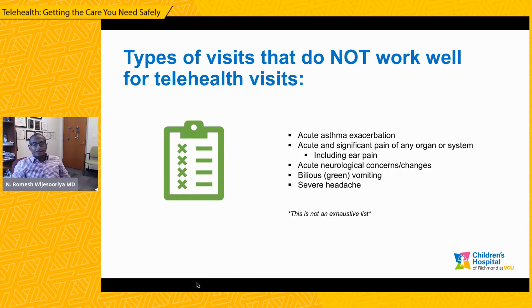There are also certain types of complaints and concerns that do not work well for telehealth visits. When someone is in a serious clinical condition or exhibiting serious clinical symptoms, that should probably not be done via telehealth. A common one in pediatrics is an acute asthma exacerbation. If there's any significant pain of an organ system, it's probably better to be seen in person, though if the pain is mild, you can certainly start with a telehealth visit. Whenever we have acute neurological concerns or changes, we suggest that be seen in person. Severe headaches should be seen in person. And while vomiting or GI illnesses can be seen via telehealth, if there's ever bilious or green vomiting, that needs to be seen in person definitively.